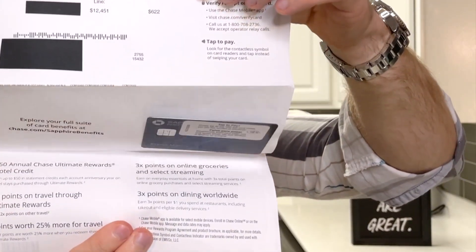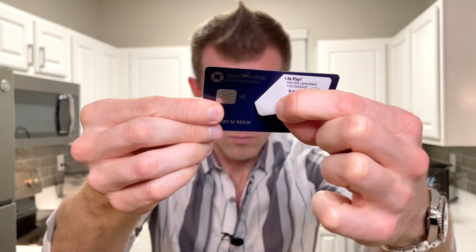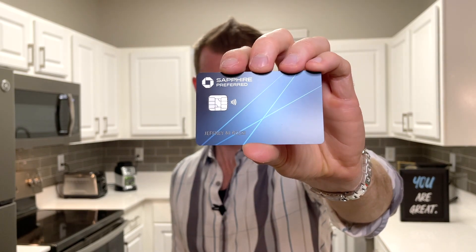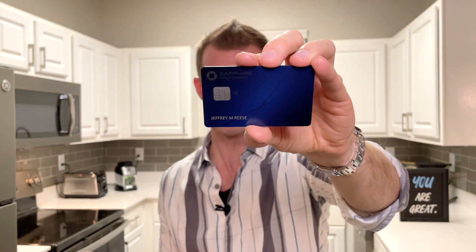Here we go — the brand new, fully redesigned Chase Sapphire Preferred card. Here it is with the activation sticker still on it. I'm now going to remove that sticker and show it to you again. This is the all-new designed Sapphire Preferred card from the front. It now has a much more similar design to the Sapphire Reserve, with that broken glass or laser-style etching. The new Sapphire Preferred has a bigger version of that similar pattern, but all over the entire front of the card.